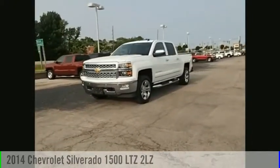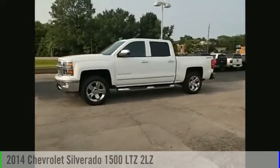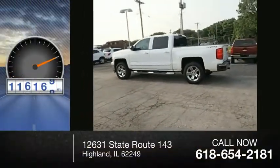Stop by and take a look at the 2014 Silverado 1500. This vehicle is powered by a four-wheel drive, eight-cylinder, 5.3-liter engine. This vehicle has less than 120,000 miles.